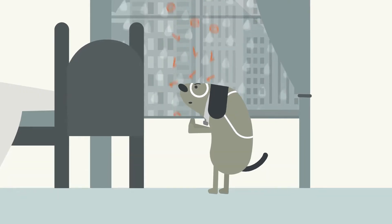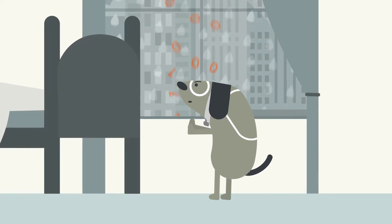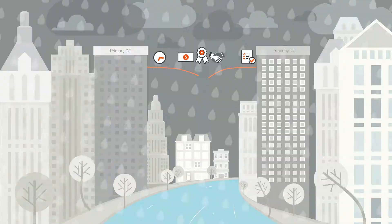When data is created and not replicated, even for a few seconds, data loss is guaranteed. And along with data loss comes slow recovery, downtime, revenue loss, non-compliance, and a whole list of other catastrophes.